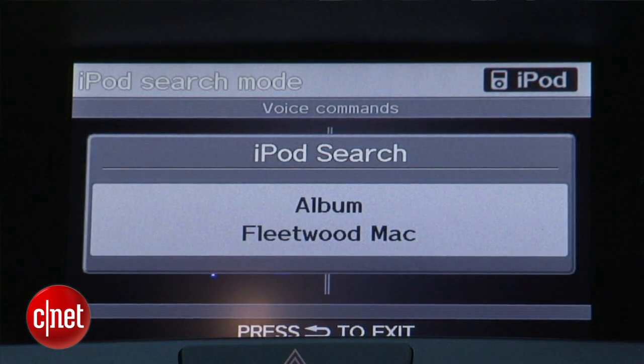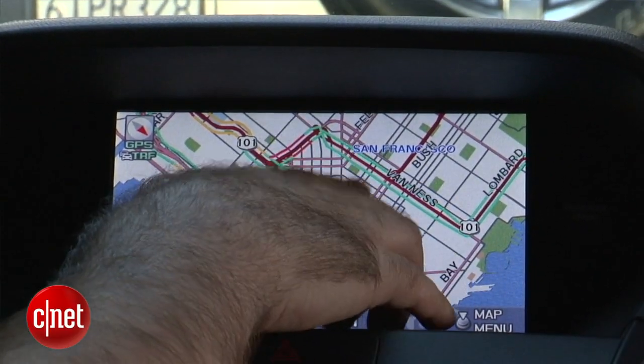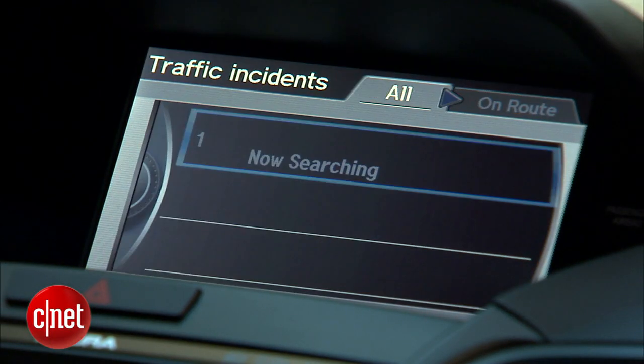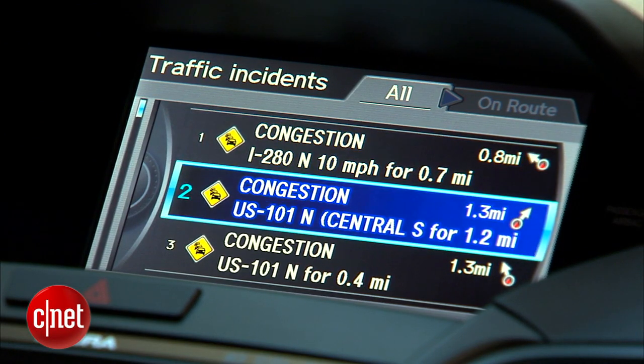But here's the thing I don't like about this cabin tech: you go back to the navigation system, and you can see it shows traffic information on here, which is really useful. But if I were to program a route that went through that traffic, it would have no problem just sending me into the worst traffic possible.